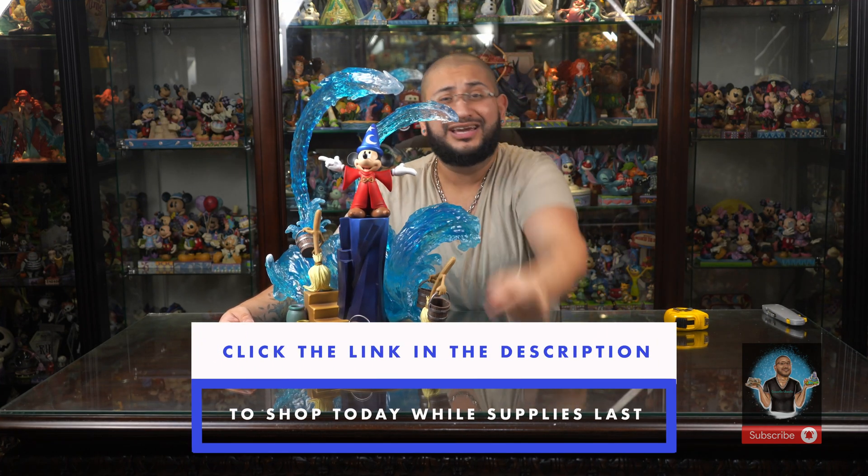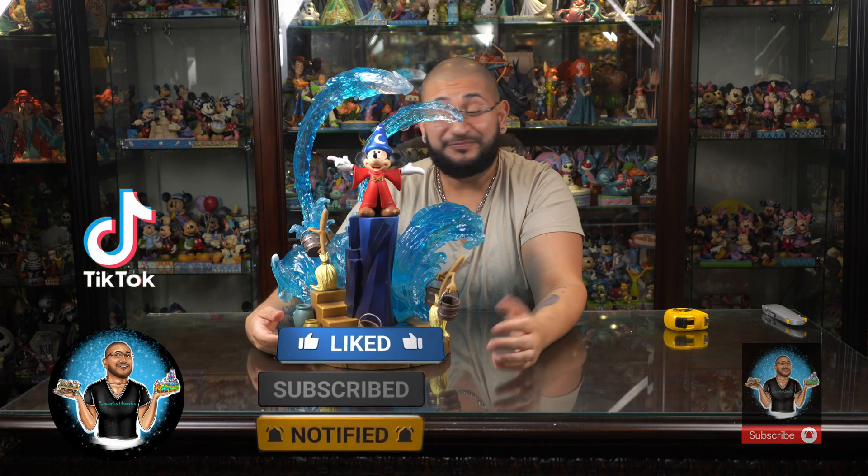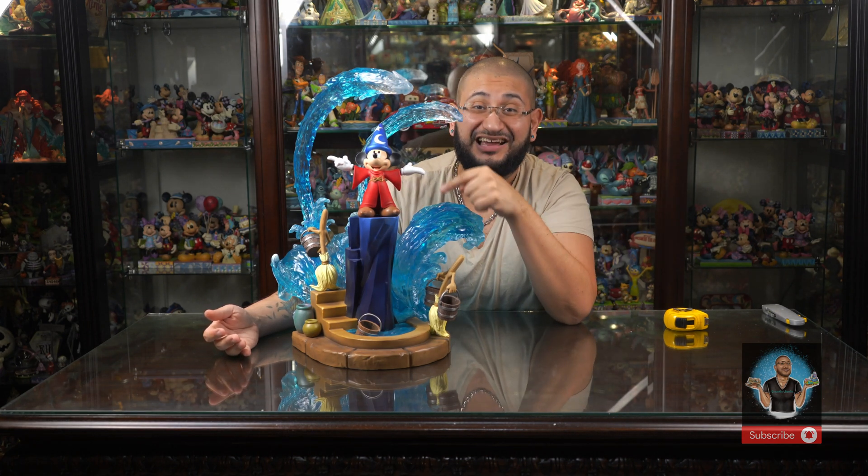What are your thoughts, Enchanters? You can purchase this today — click the link below. Don't forget to hit that like button, and if you've shopped with us or love this content, we have an actual shop in Houston and Katy, Texas — leave us a Google review, it means the absolute world. Comment below what you think. Keep collecting Enchanters, and I'll catch you on the next one with the Beauty and the Beast Deluxe Art Scale masterpiece from Iron Studios.